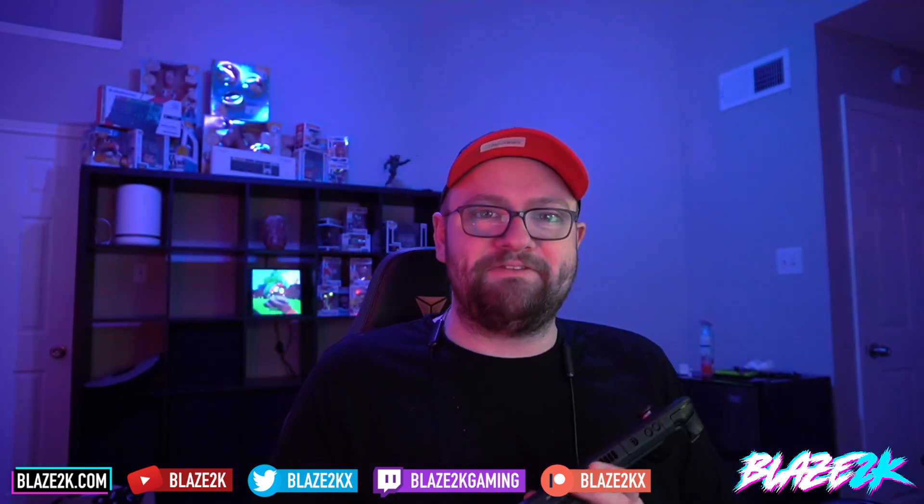Hi guys, welcome back to another Steam Deck video. I'm Blake Stuckey, and if you love Steam Deck content and want more of it on your YouTube channel every day, please like, subscribe, and click the bell icon.